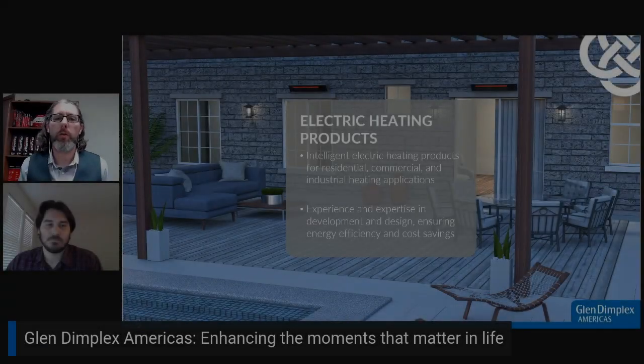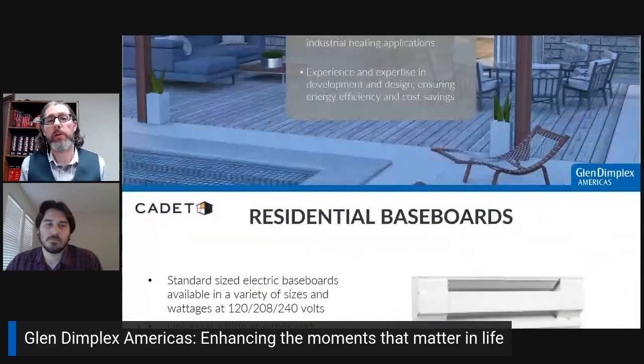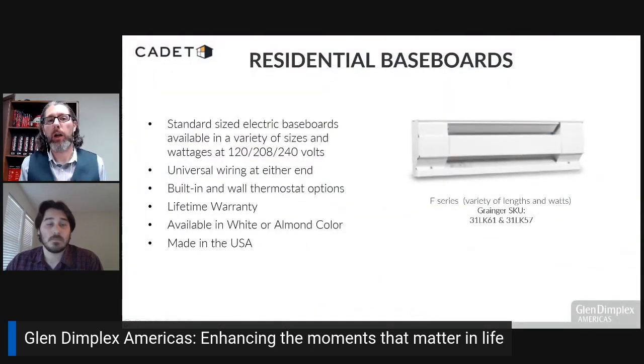When it comes to Grainger customer issues, what kind of solutions can Dimplex, Glen Dimplex products provide — things like safety, sustainability? I do feel like we touch a little bit of all those, but if I was to narrow it down to the top three, I would say it's cost savings, sustainability, as well as a little bit of safety — and some of our products I'll go into a little bit later.